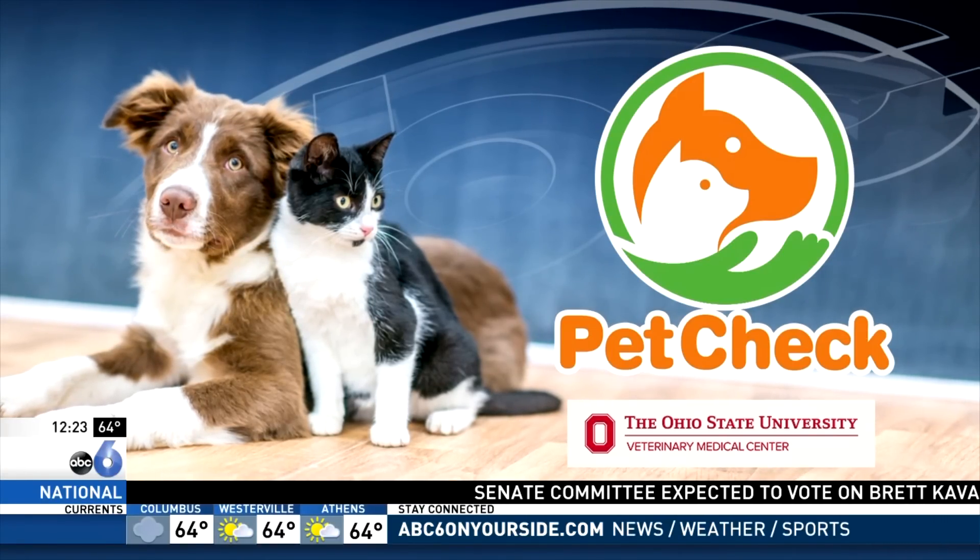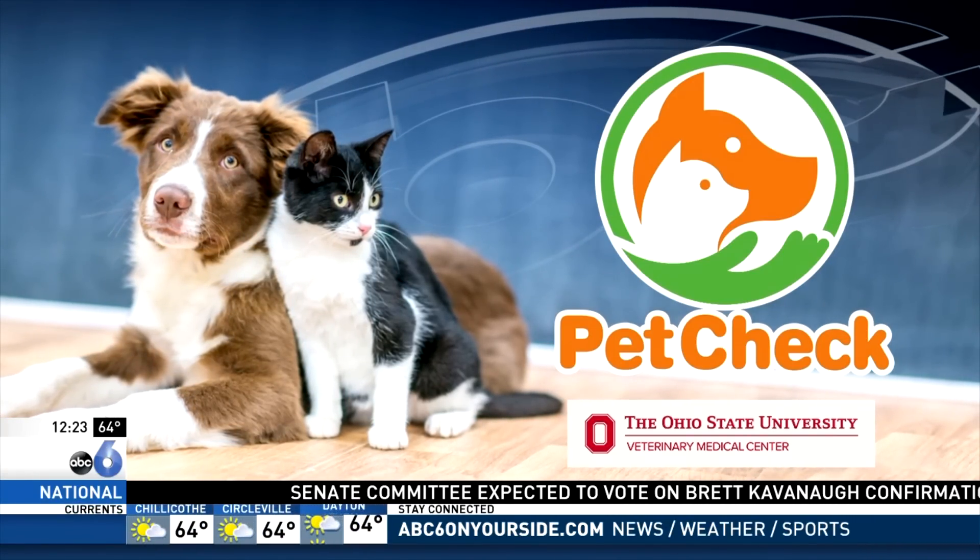For this week's Pet Check, we are going to take a look at the Cavalier King Charles Spaniel and some of the medical conditions that can affect this breed. I have a little puppy on my lap here. This is Trey. He's actually being fostered by Cavalier Rescue USA, and he's already found his forever home, which is really great.